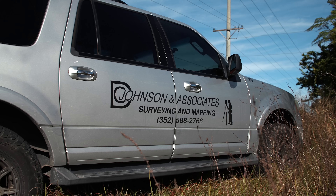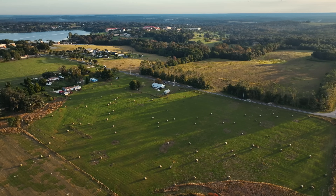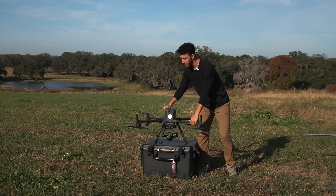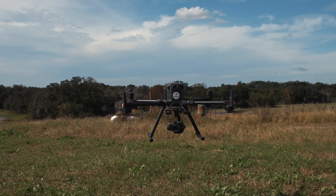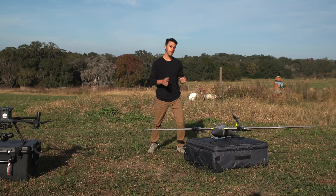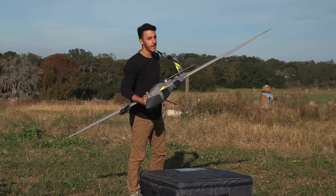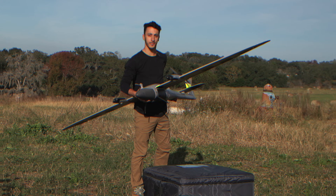In this video, we're going to be working with a local surveying firm here in Central Florida to capture over 600 acres of land. Traditionally, we'd be flying with a quadcopter system like this, but today we're going to be working with Quantum Systems and their new flagship fixed-wing VTOL system, the Trinity Pro, and I think you might be quite surprised at the results.